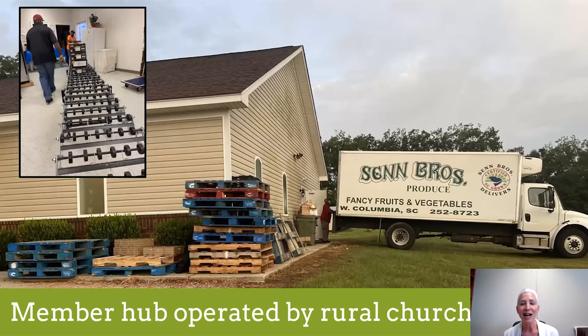One of our most successful member hubs is Mount Calvary Missionary Baptist Church in Lee County. They had a dry goods pantry and wanted to offer fresh fruits and vegetables, so they replicated the Food Share model and have done really well. The church is run entirely by a volunteer workforce — all over 60 — and they crank out about five to six hundred boxes a week, which is pretty amazing. About 65% of those boxes are purchased using SNAP, which we use as a metric to make sure we're really serving those most in need.